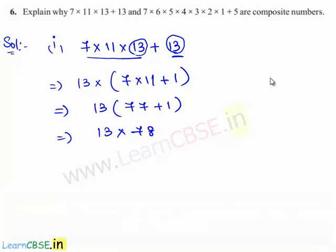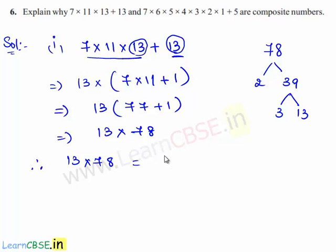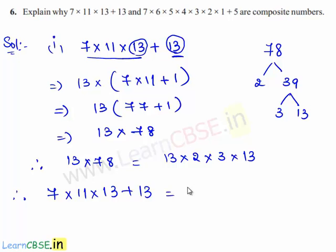Now let us find the prime factorization of 78. So 78 can be written as 2 times 39, and 39 can be written as 3 times 13. Therefore, the given expression 7 times 11 times 13 plus 13 can be written as 2 times 3 times 13 squared. That is, the given expression can be expressed as a product of primes. Hence, 7 times 11 times 13 plus 13 is a composite number.